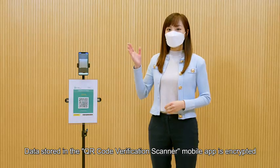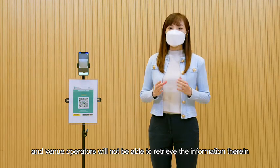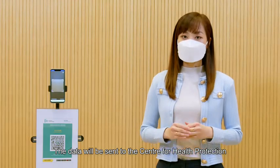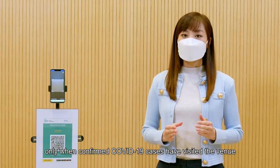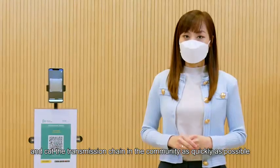Data stored in the QR code verification scanner mobile app is encrypted and venue operators will not be able to retrieve the information therein. The data will be sent to the Center for Health Protection only when confirmed COVID-19 cases have visited the venue. This will help trace those with high risk of infection and cut the transmission chain in the community as quickly as possible.